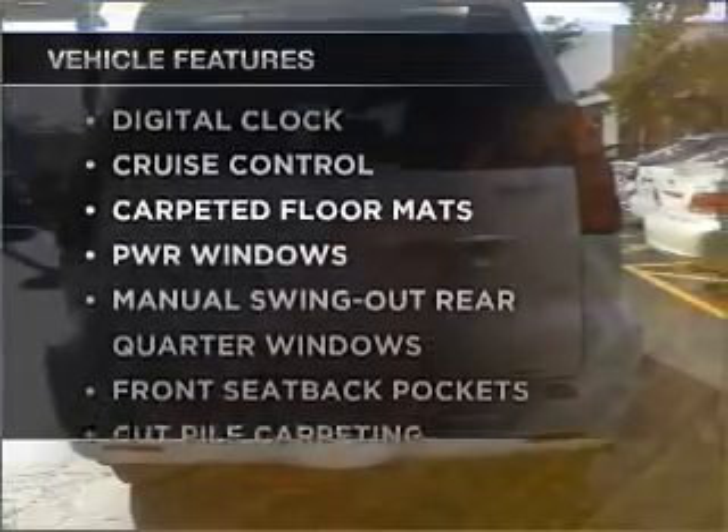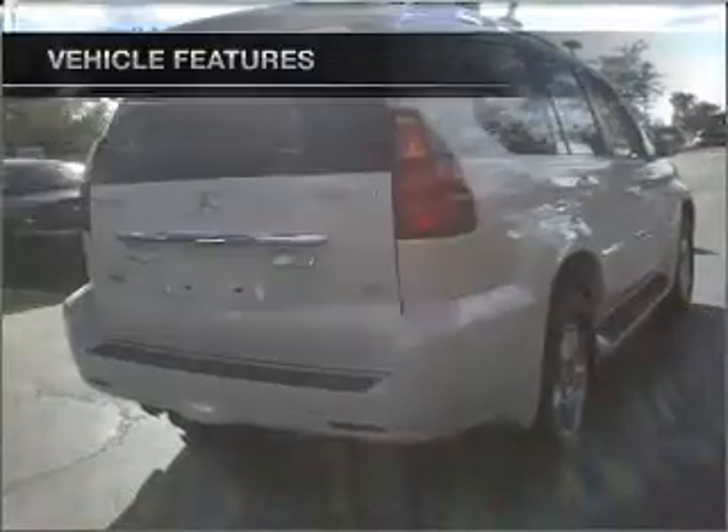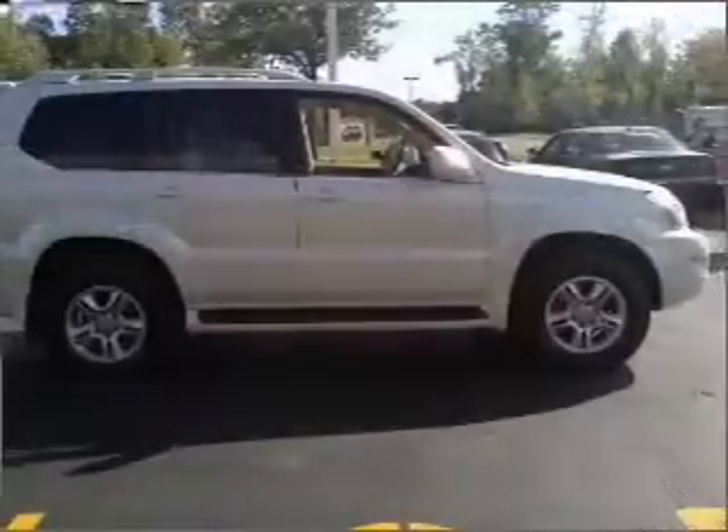you won't want to miss out on the opportunity to own this amazing vehicle. Power door locks. Power windows. Power steering. Cruise control. An alarm system.